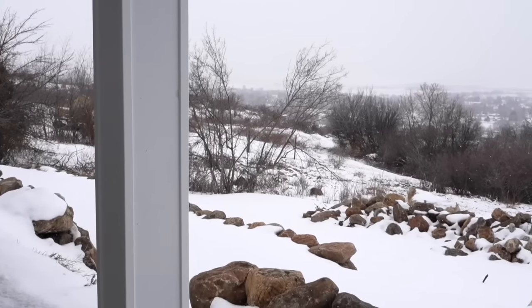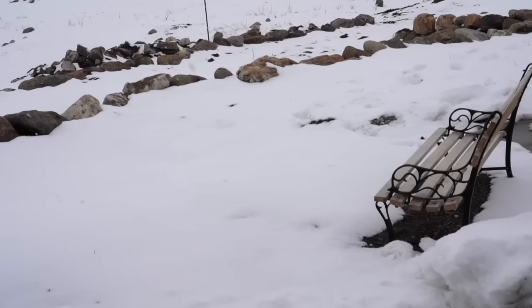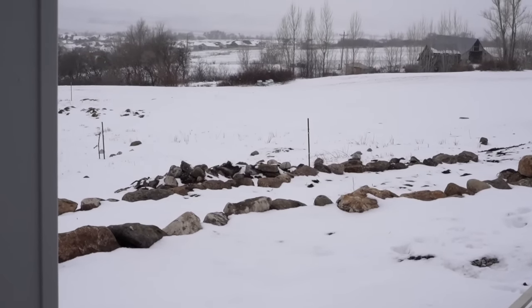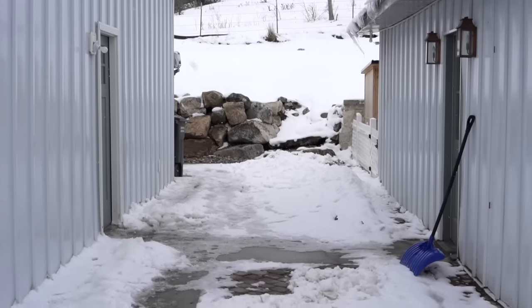We picked the siding from a company called Teton Steel. It's one of the more local companies to us, even though we had to drive quite a ways to get there. We're still in the dead of winter here, so I'm sorry you get to see a lot of snow instead of green and beautiful, but I definitely wanted to get this finished and shared with you.